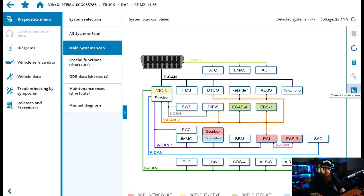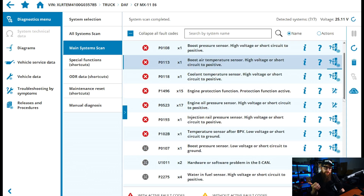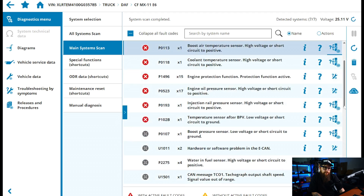With our main systems identified we can now look at the faults highlighted in red. We have a big long list here relating to boost pressure, air temperature sensors, coolant temperature, engine protection, injection rail pressure — you name it, we have a high or low voltage issue with it.